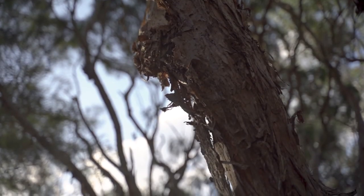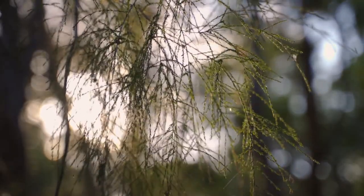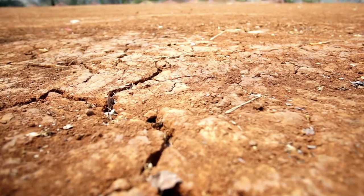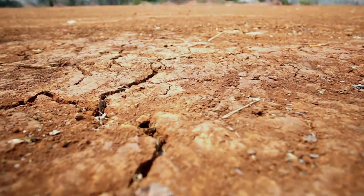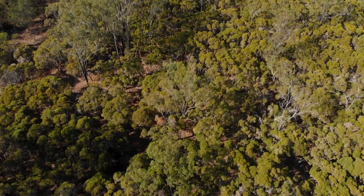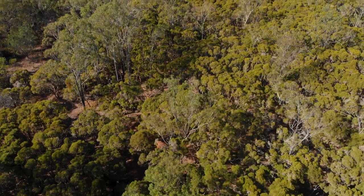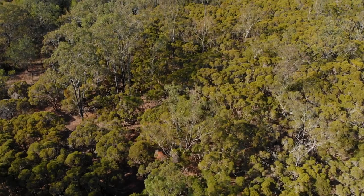Ghostly white bark hanging in ribbons, a cool dry breeze seeping through gnarled limbs, ground so hard you couldn't split it with an axe. This is the home of one of our toughest trees. Once more common throughout the regions of Logan and Ipswich, the so-called Melaleuca Urbiana forests of southeast Queensland are now a rare sight.